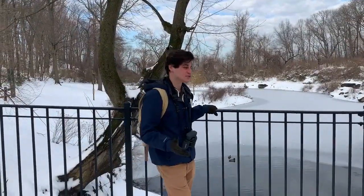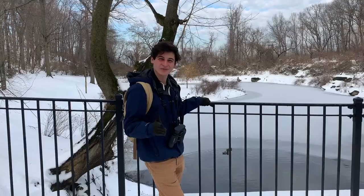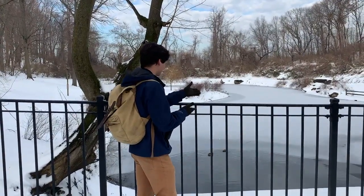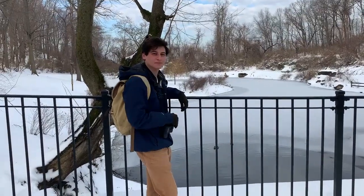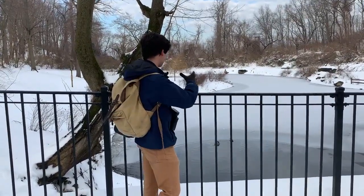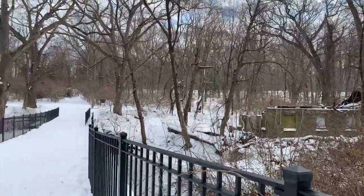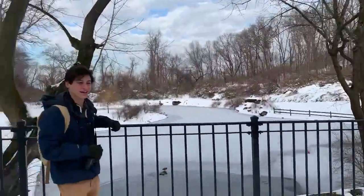We're here at the old ice pond at the preserve. Nowadays it's not really used for ice, but it does freeze over if it gets cold enough in the winter, as you can see right now. Back in the day they used to cut up this ice into big blocks and store it in the ice house over there, which suffered from a couple of tree falls back in 2016.